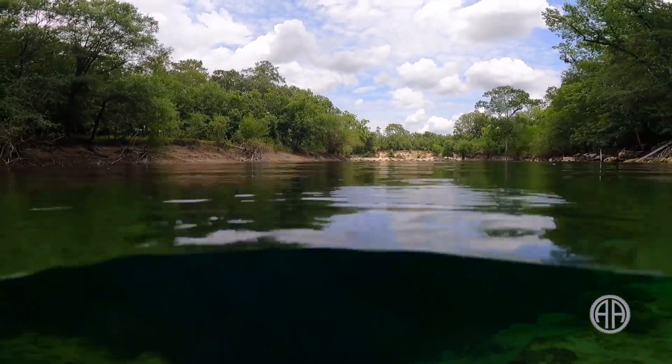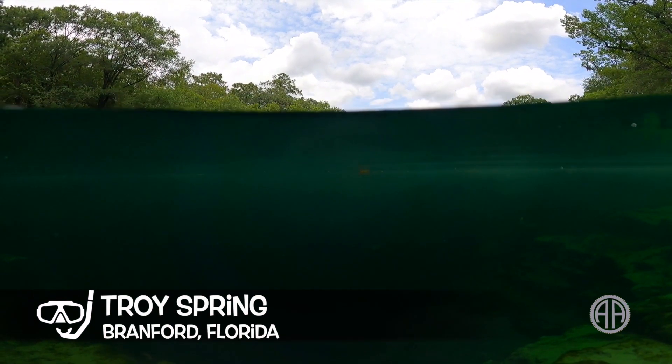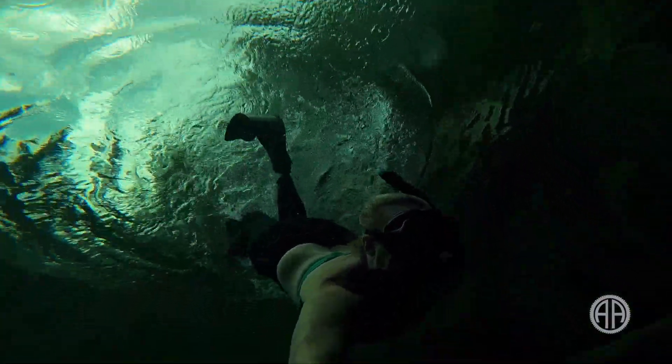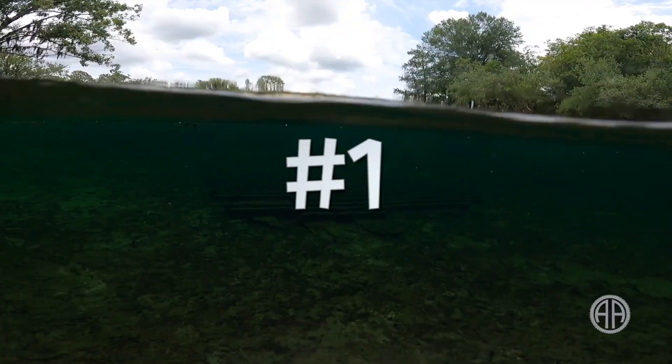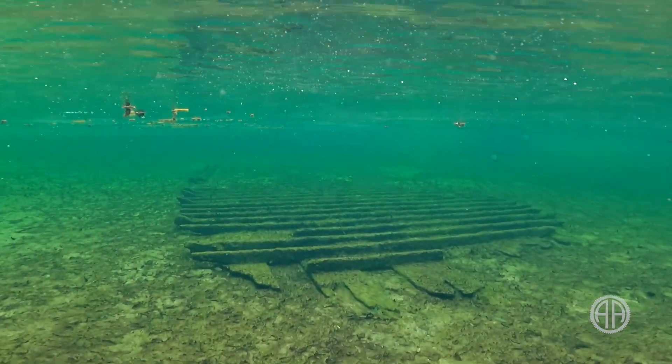Let's jump right in. Troy Spring is hidden along the banks of the Suwannee River in Brantford, Florida. I think it's one of the most unique swimming holes for three main reasons. Number one, Troy is the only spring that I know of that has a sunken steamboat that dates back to the Civil War.